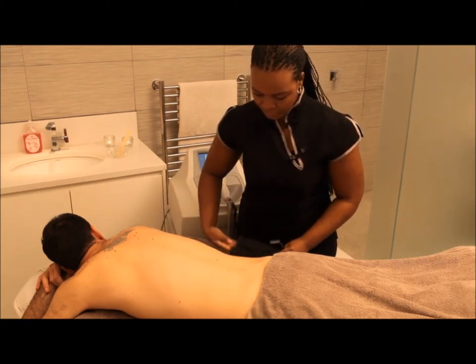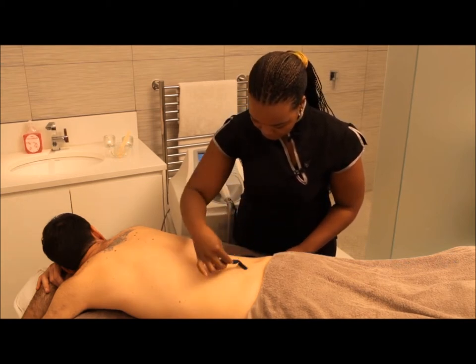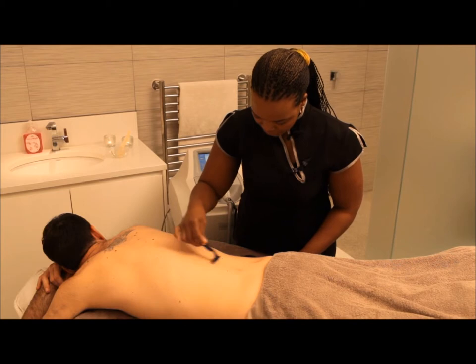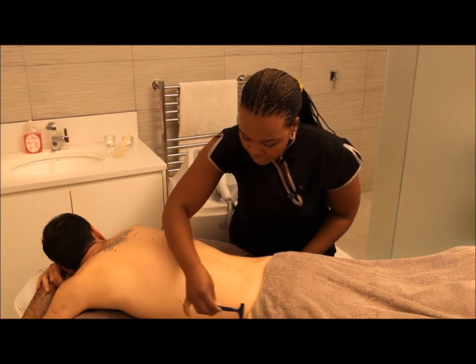Laser hair removal on the other hand will reduce the density and rate of the hair growth, and the hair will be softer and finer too. This will make the hair much easier to manage. Laser hair removal also kills the ingrown hair so your skin will look and feel cleaner and smoother.